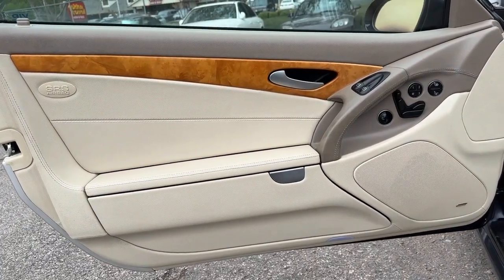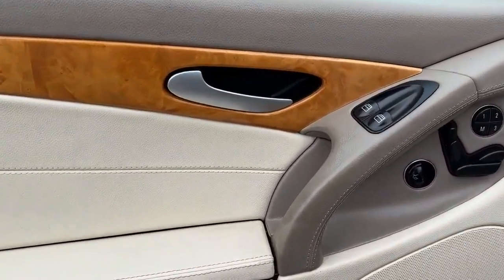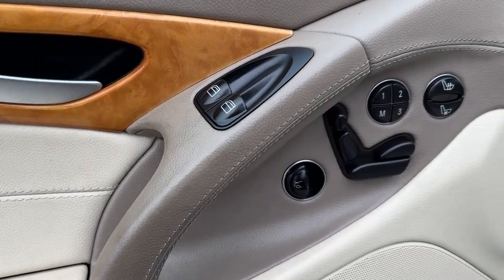Don't let this exceptional SL-Class slip away. Come in for a test drive. Our team will make it the best part of your day.